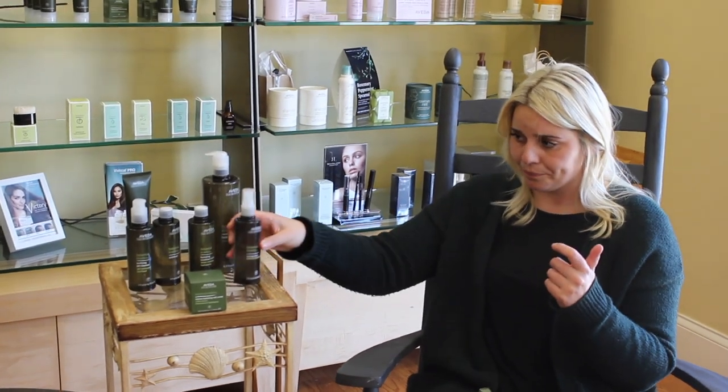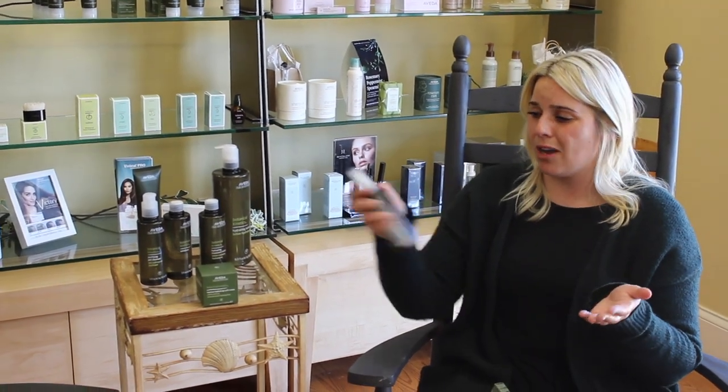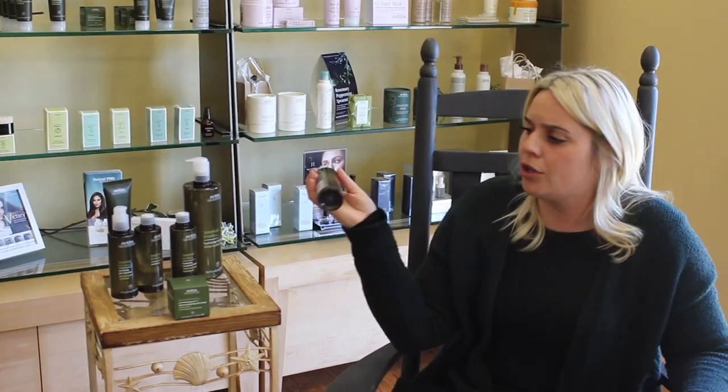Toning mist — same thing. After you exfoliate, or before, you want to tone. I like how it's in a spray because it's easier to apply. You can even just refresh yourself with it throughout the day if you want some more moisture. It's refreshing. And I feel like a supermodel spraying it on myself. It's cute, fun, flirty — it's what you need.